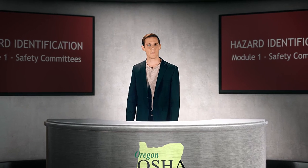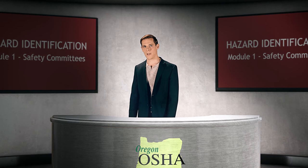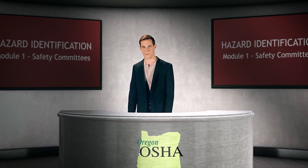Employees have the option to choose to be represented by another employee or a supervisor. For more information, please look at our online course on safety committees, available by clicking on the resource page below.